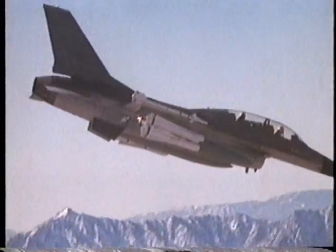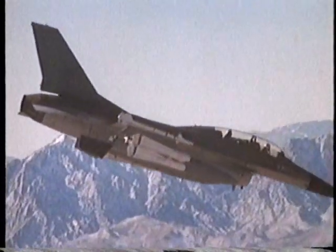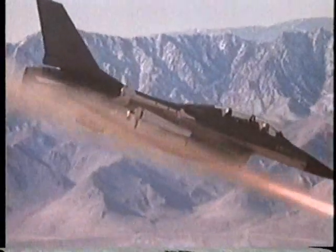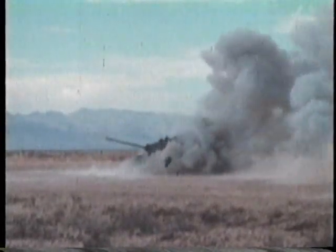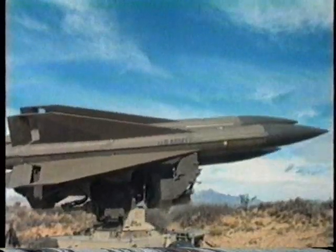As ground-attack aircraft have grown more sophisticated, they have posed a greater and greater threat to Army units. Precision-guided munitions give aircraft the ability to destroy even the toughest targets, such as tanks. To protect itself against the aircraft threat, the U.S. Army depends on its Air Defense Artillery Branch.